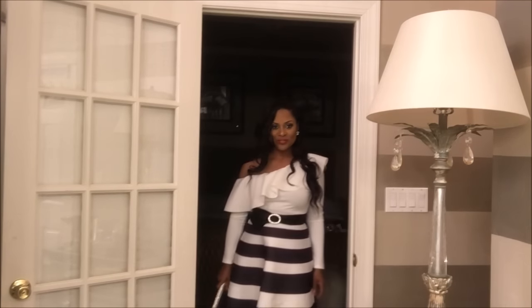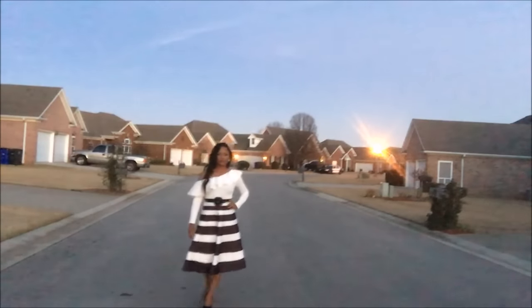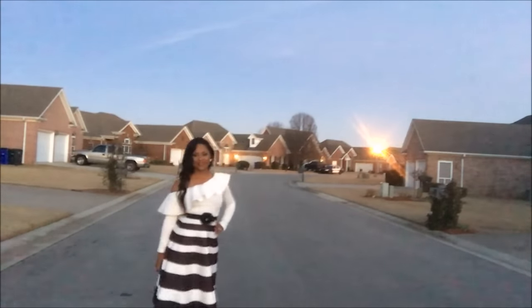This high-waisted striped skirt is also from Zoffo.com. It's really long — it's appropriate for work and for church. I'm going to give you guys another view of the length of the skirt. Please forgive the quality on this, but here is the full length of the skirt.